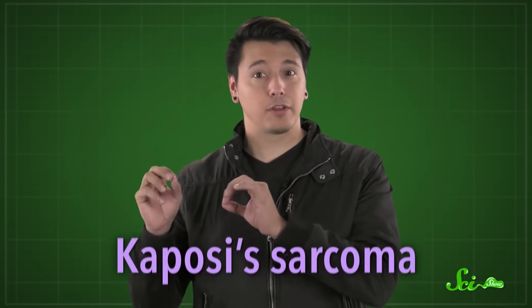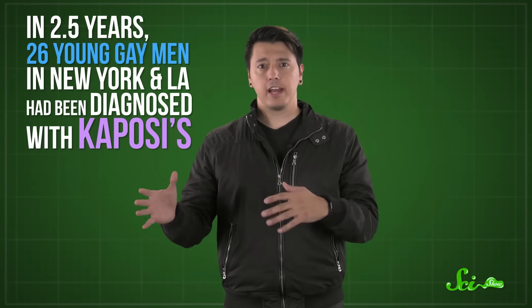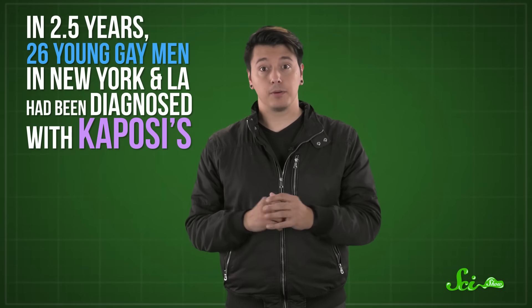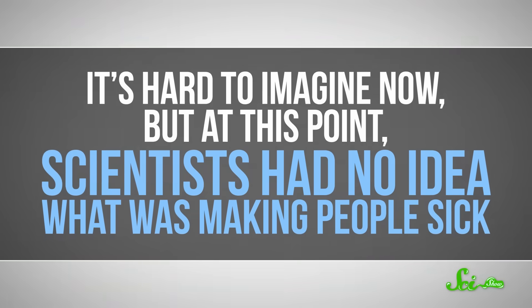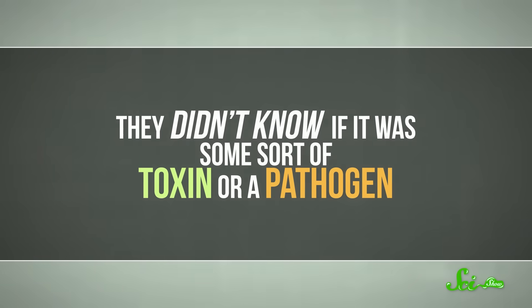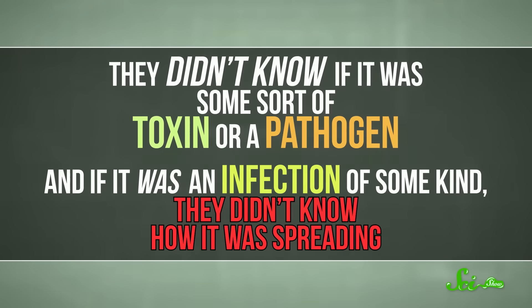A month later, a dermatologist in New York chimed in with a similarly disturbing report, this time with Kaposi's sarcoma — a rare cancer where patients develop blotchy purple lesions on their skin. In two and a half years, 26 young gay men in New York and LA had been diagnosed with Kaposi's. Some also had the weird fungal pneumonia, and eight had died. It's hard to imagine now, but at this point scientists had no idea what was making people sick. They didn't know if it was some sort of toxin or a pathogen, and if it was an infection of some kind, they didn't know how it was spreading.